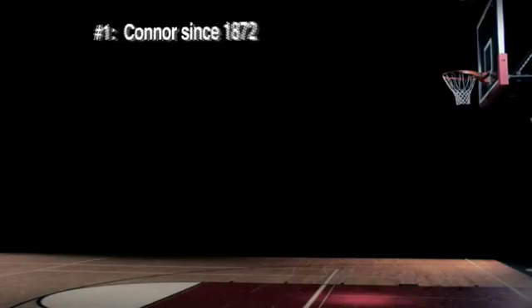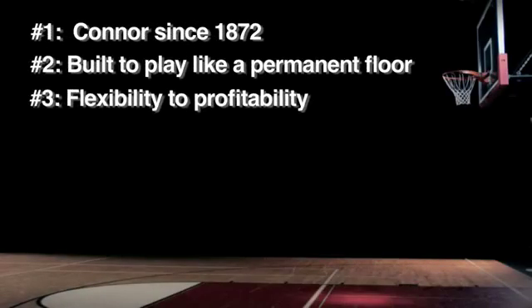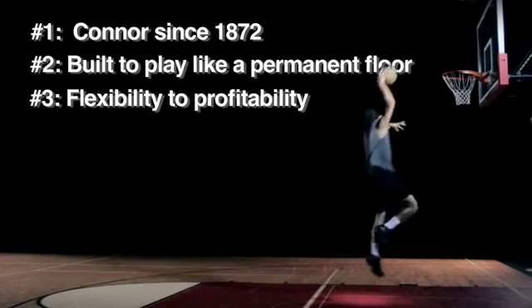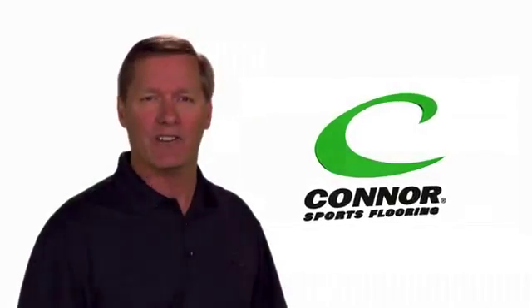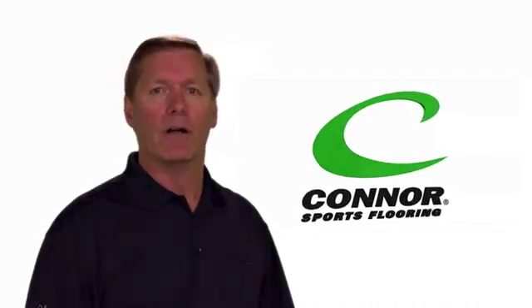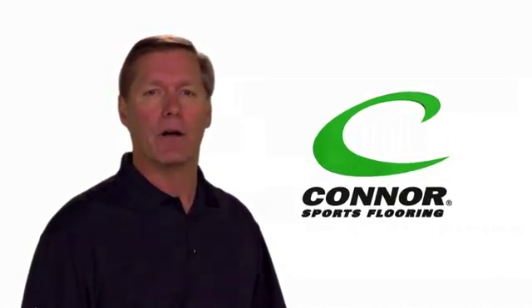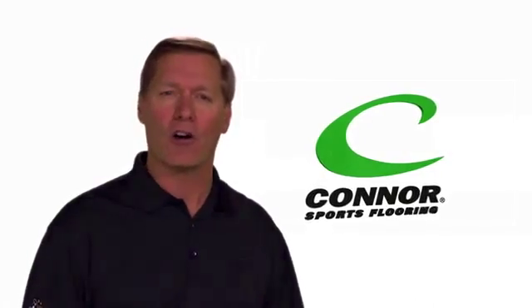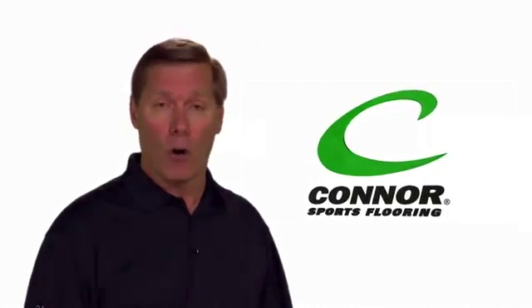Because of these three reasons, choosing Connor Sports Flooring's Quick Lock is, well, a slam dunk. After all, we'll not only do what it takes to earn your business, we'll leave everything we've got out on the floor — the sign of a true champion. Own way more than a floor, and for all the right reasons. Call Connor Sports Flooring today for a quote or more information.